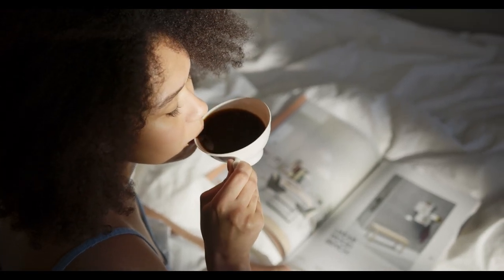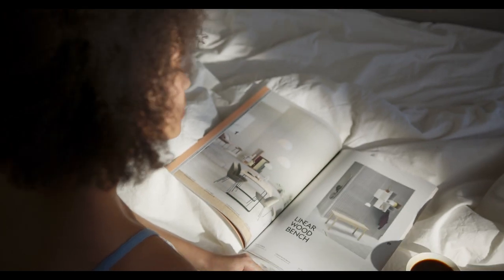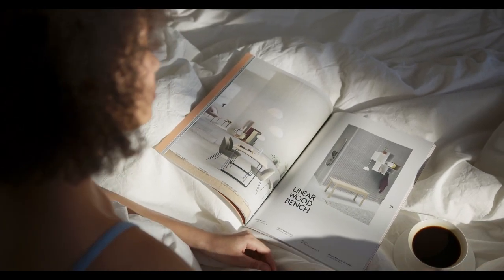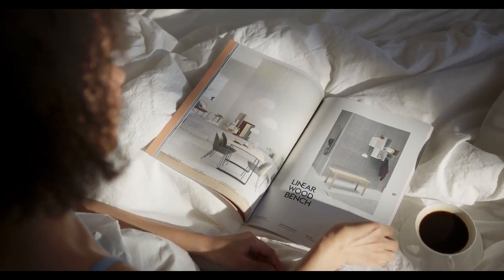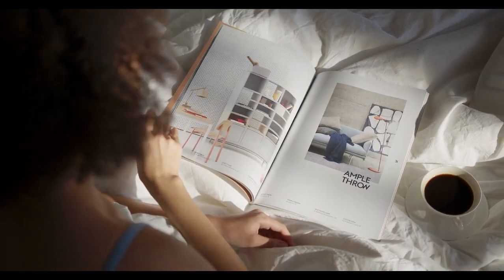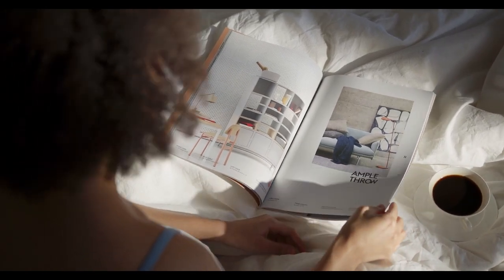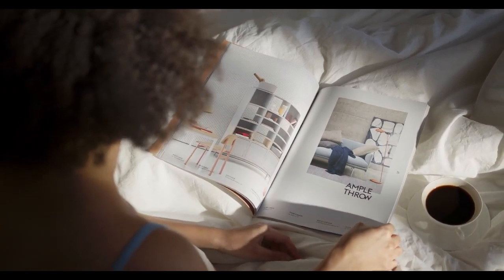Allergy sufferers should take a close look at their bedroom environment, especially if they notice worsening symptoms at home. The bedroom can be a place to unwind and relax, but it can also be a source for allergens. You may not expect your mattress to be the culprit, but some mattresses can be the ideal place for dust mites, pet dander, mold, and mildew.